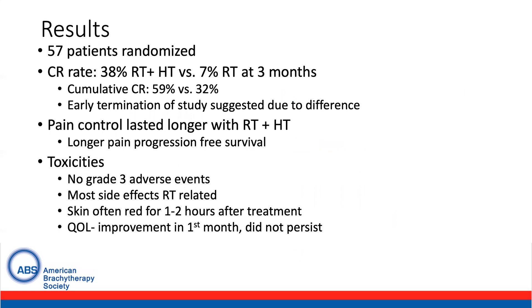With regards to results, the complete response rate was 38% with radiation and hyperthermia as compared to 7% with radiation alone at three months. The cumulative CR rate was 59% versus 32%, but the study terminated early due to a suggestion of significant difference. Pain control also lasted longer with radiation hyperthermia, and longer pain progression-free survival was seen with hyperthermia. No grade three adverse effects were seen, with the most common side effects being related to radiation therapy.